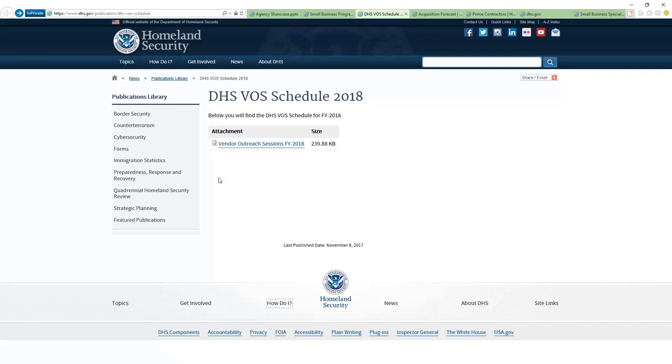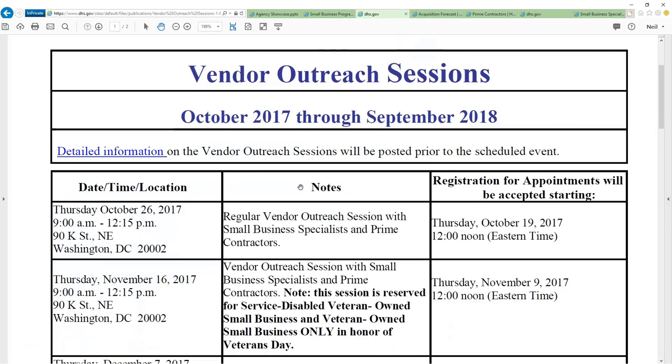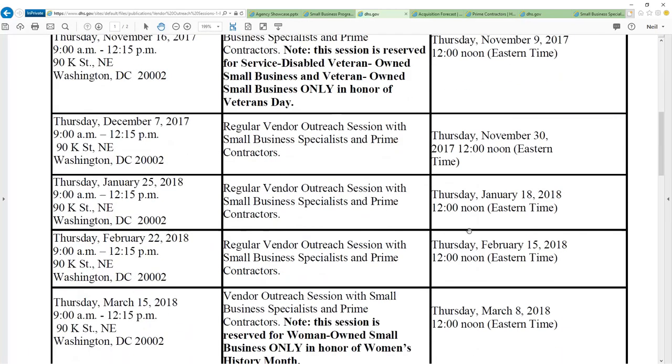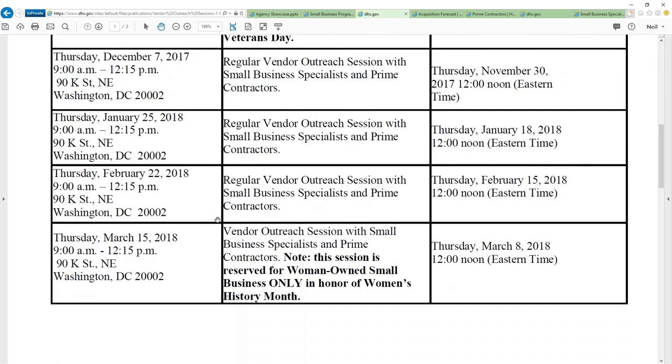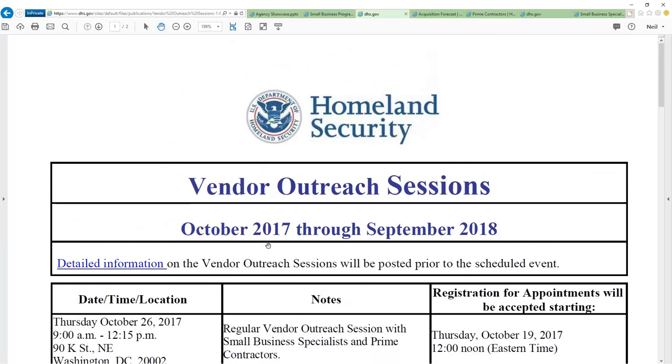Now we move over to the schedule. As you can see, there's a PDF schedule here that you can download. You can find the events they have — they're regularly scheduled. This is a fiscal year calendar, and almost all of them look like they're in D.C., but you get good access to different people. Note that some of these activities, shown in bold, are geared only towards certain groups — in this particular case, veteran-owned businesses. But they do have a calendar, and that's great.